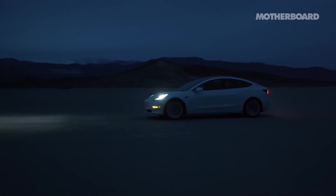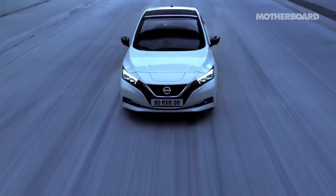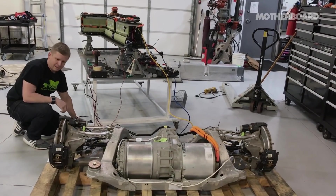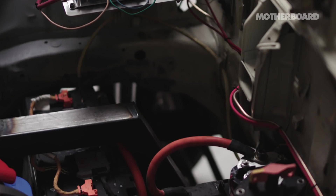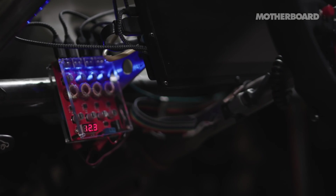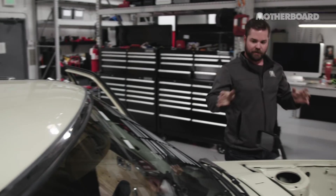Now that there are OEM electric cars like the Tesla, the Chevy Volt, the Nissan Leaf, there are opportunities to hot rod those things. As there's more sharing of knowledge on how to hack the software, how to crack the inverters, how to make all the different components work together, it's going to really allow people to put electric motors into anything that they want.